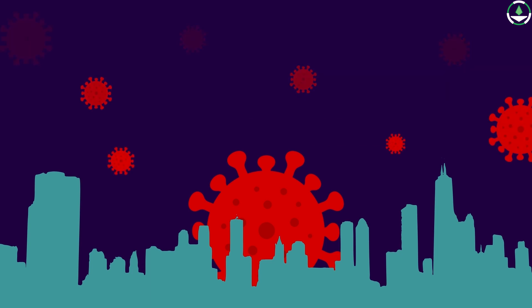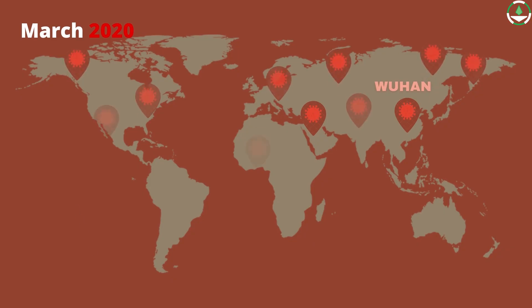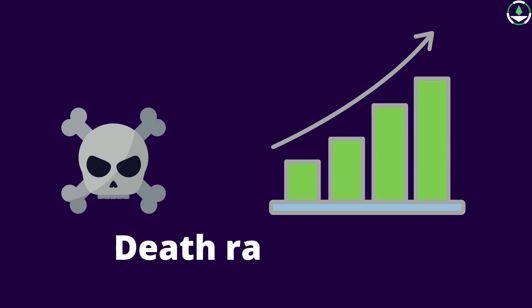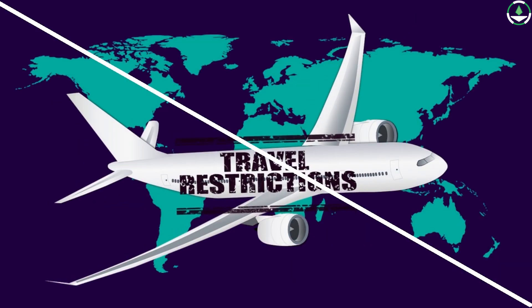The COVID-19 outbreak came to light in December 2019. It originated in China and soon spread until it was declared a pandemic in March 2020. Death rates exponentially rose and, as it continued to spread, countries started imposing travel restrictions.